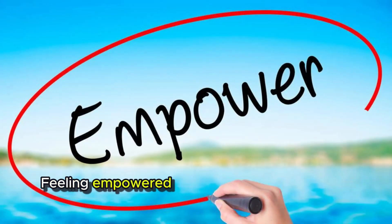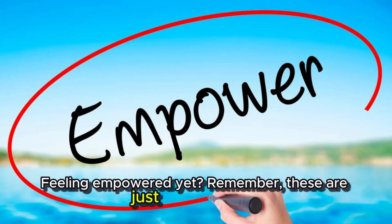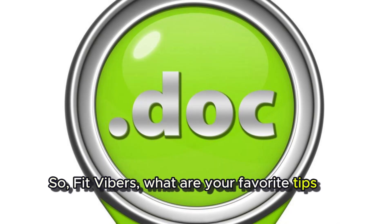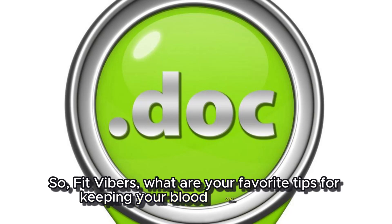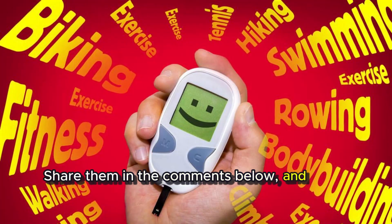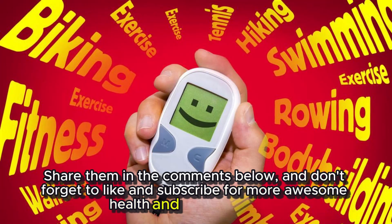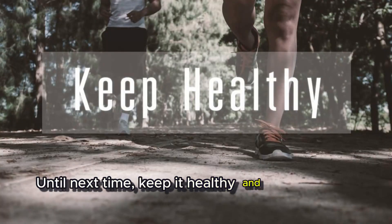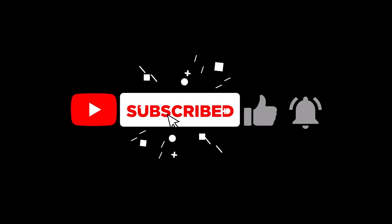Feeling empowered yet? Remember, these are just starting points. Talk to your doctor for personalized advice. So Fit Vibers, what are your favorite tips for keeping your blood sugar in check? Share them in the comments below. And don't forget to like and subscribe for more awesome health and fitness content. Until next time, keep it healthy and keep it rocking. Bye!